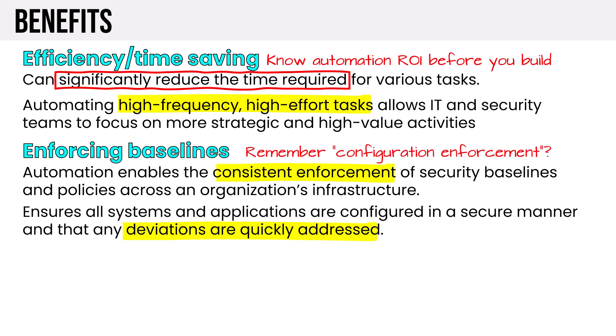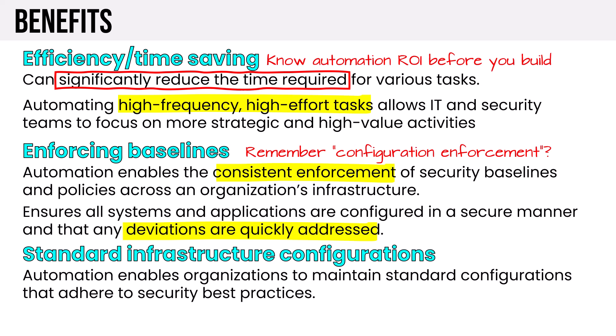Configuration enforcement should absolutely be automated — templated, through policy, scripting, and orchestration tools. Standard infrastructure configurations ensure systems adhere to security best practices, and this type of automation, which sees frequent reuse, is in itself strategic. This can range from standardizing a VM configuration to standardizing containerization, such as how we deploy a Kubernetes cluster. Because complex automations take more effort, we should first focus on high-frequency, lower-effort tasks so we can redirect human resources to these strategic, high-value activities.